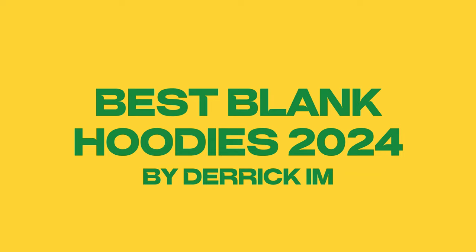It has officially been two years since I made my last review of my favorite blank hoodies to use for your streetwear brand, or for those of you who just like wearing a blank hoodie. It's been two years since I made that video of my favorite top four brands to use for blanks, and it was my most viewed video. Now that it's been a couple years later, I've got some new recommendations and thought I would make another video.